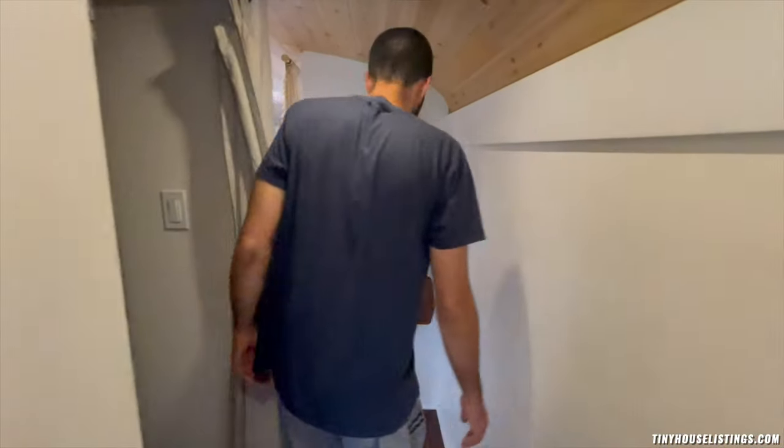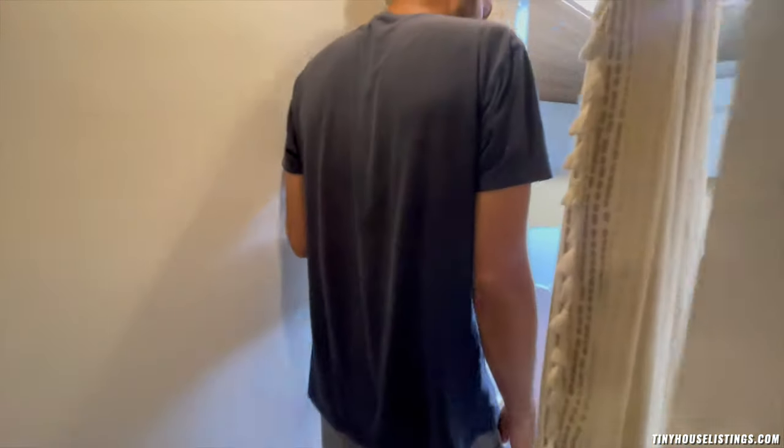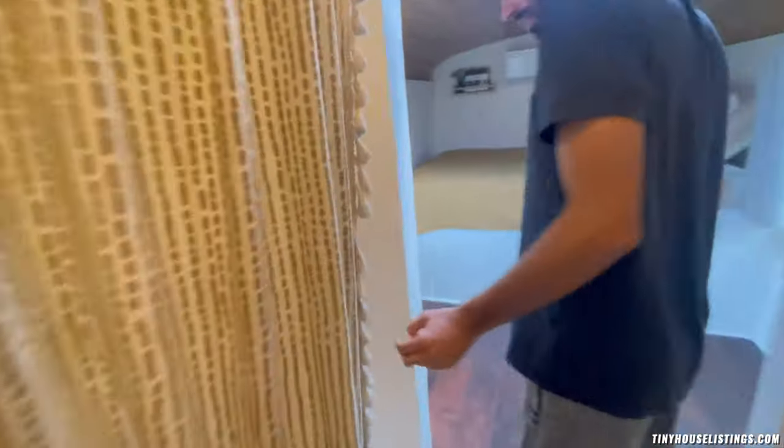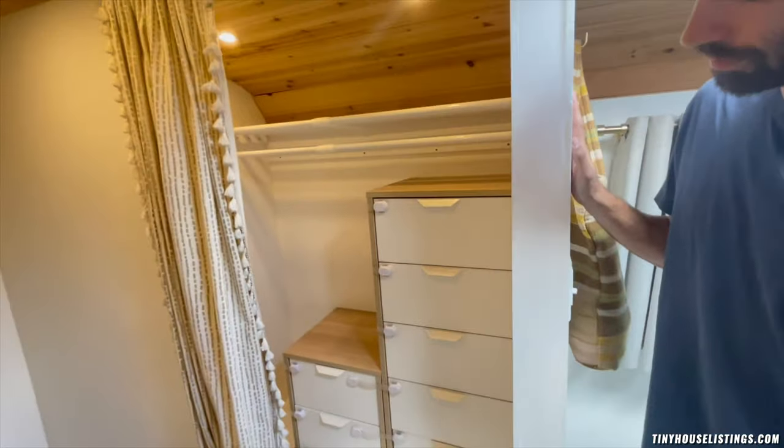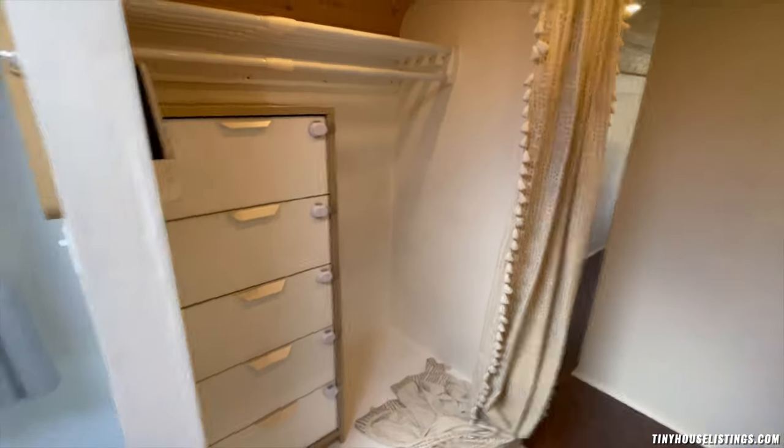Continuing back down the hallway we have his and hers closets. My girlfriend's is of course a tiny bit bigger than mine, but there's more than enough room for your clothes as long as you don't have an insane amount of them. After that you have the bedroom area.